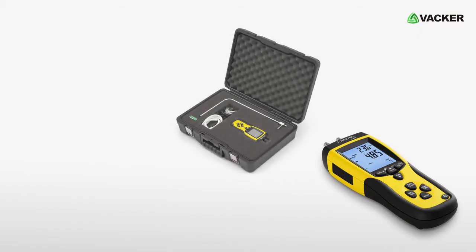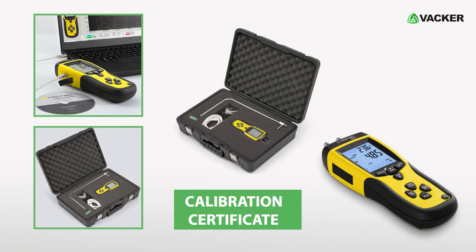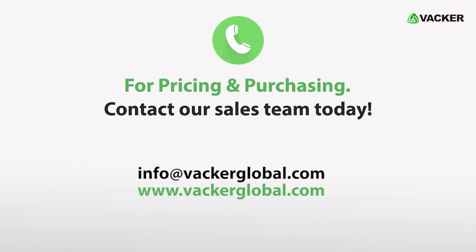It is provided with a carry case which includes a calibration certificate, emphasizing the professional orientation of the device. For pricing and purchasing, contact our sales team today.